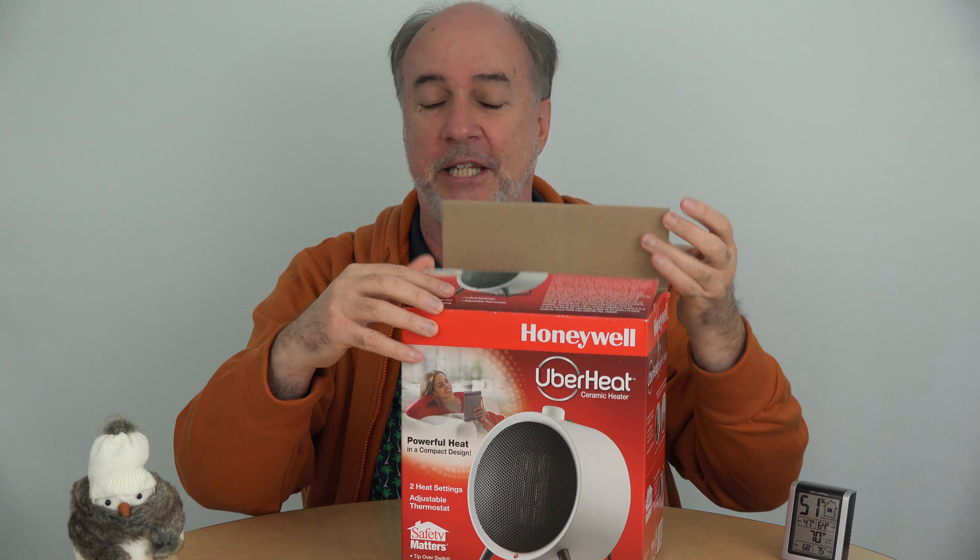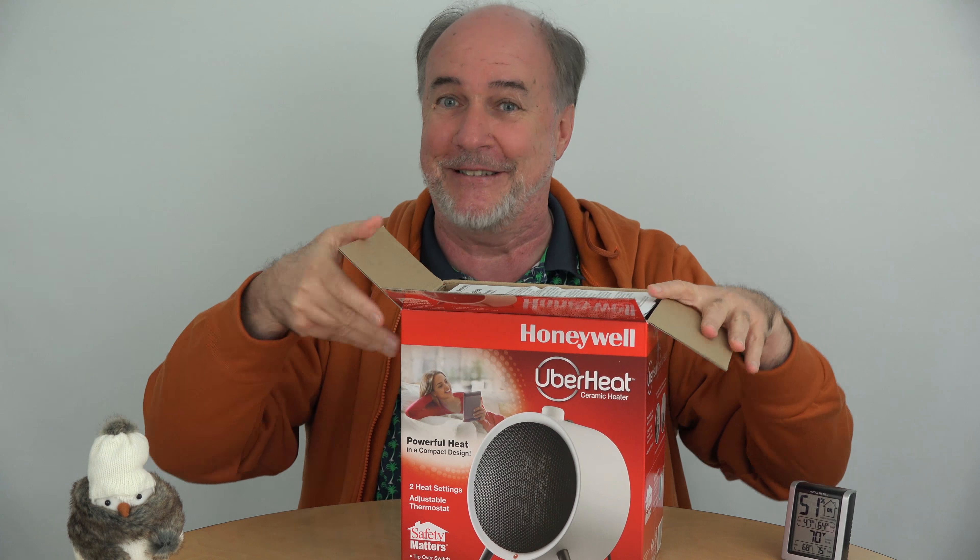I picked up my UberHeat over at Target — in fact it wasn't even an Austin Target, I had to go to the next town outside of Austin. I see they sell this on Amazon but they're getting back orders on lots of the popular heaters right now, so if you don't want to wait until they come back in stock, you might want to get an order in soon.